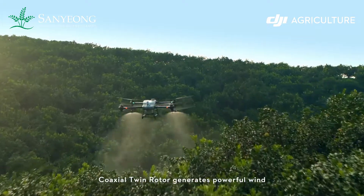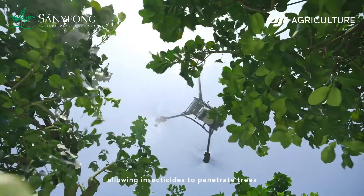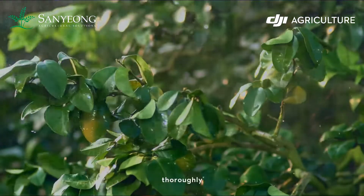Coaxial twin rotor generates powerful wind, allowing insecticides to penetrate trees thoroughly.